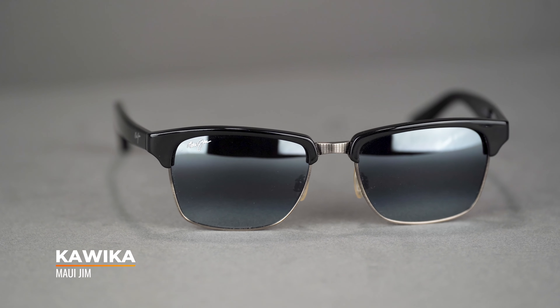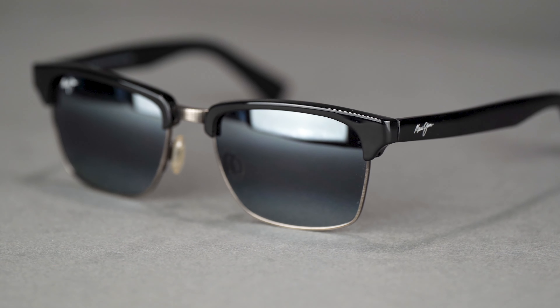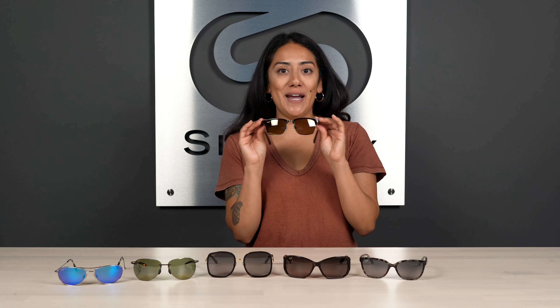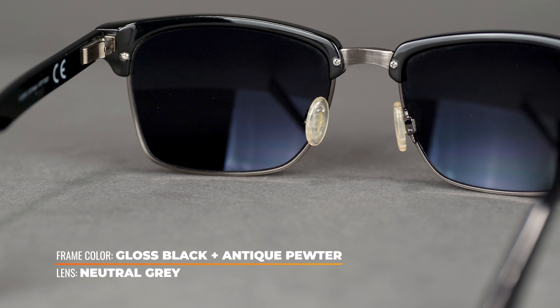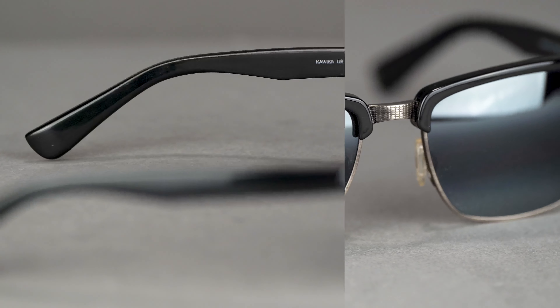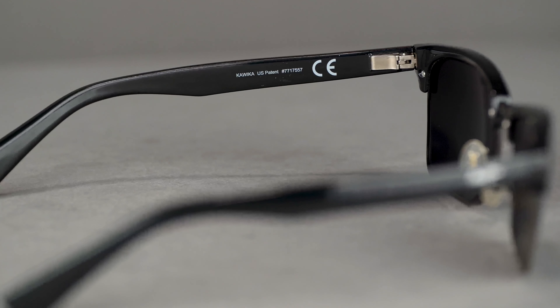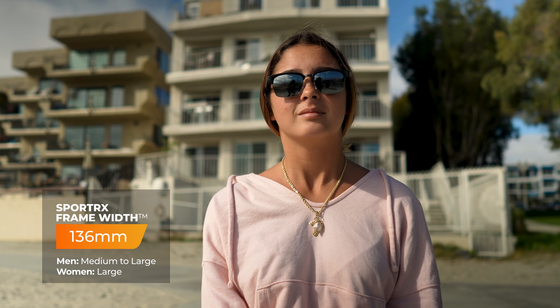Last but not least, we have the Maui Jim Kavika. These are perfect for a leisure style. It has a mixed composition frame — metal as well as nylon — which is going to be nice and comfortable. It features a sophisticated retro design; I like to pair these with a baseball cap when going to a game or sporting event. They come with a really great bridge piece that has an etched design on it, which adds a little extra something. They have flexible hinges for a very comfortable fit, and they are available in prescription, coming in at an SFW of 136 for a women's large.